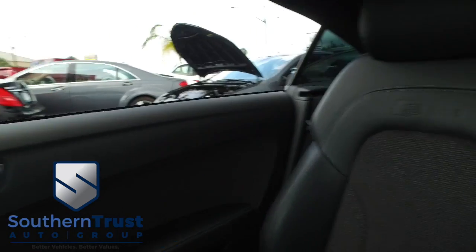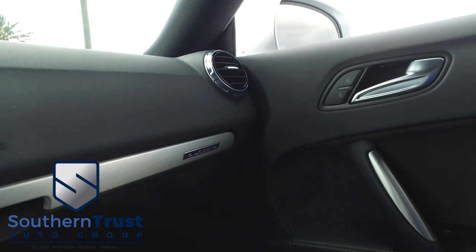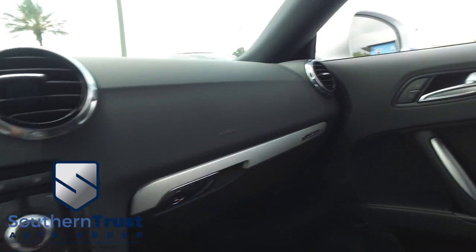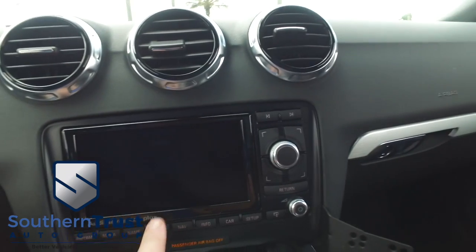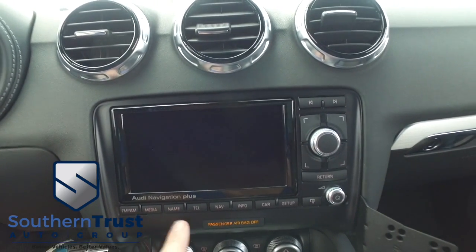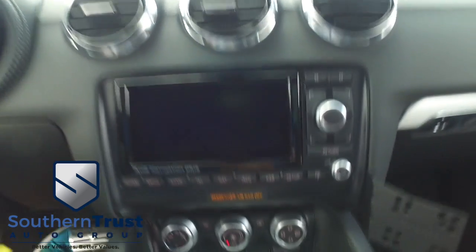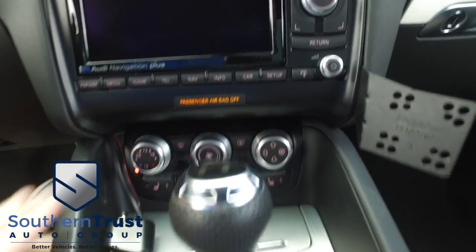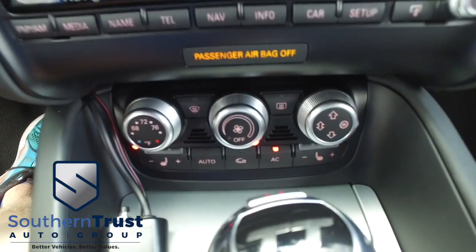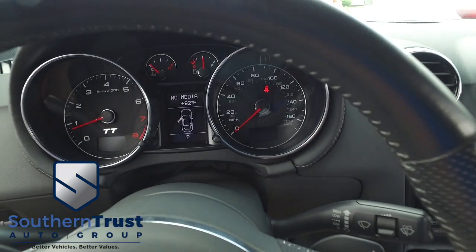Our detail department is taking it next level — these things look absolutely gorgeous. Let's check out your state-of-the-art navigation, CD, MP3 system right here. You've got Bluetooth hands-free technology, CD, MP3, satellite radio system, super cold AC blowing out arctic air, heated and cooled driver and passenger seating, your HomeLink garage door opener, multifunctional steering wheel cruise control. Only 50,000 miles on this S-Line.